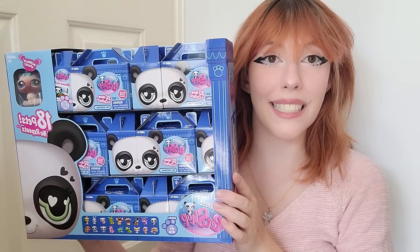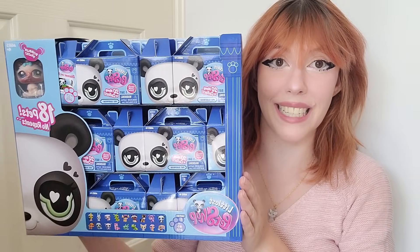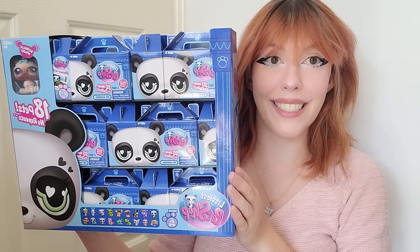Hey guys, it's LPS Honey, and I can finally tell you all that I have been blessed by the Basic Fun and Littlest Pet Shop team with a whole case of 18 blind boxes to unbox and review, as well as a bonus kitty in the display. Basic Fun contacted me back in December and I've been itching to tell you guys. I want to put a disclaimer: I am not an LPS affiliate — I would absolutely love to be one — so Basic Fun, wink wink, hit your girl up!